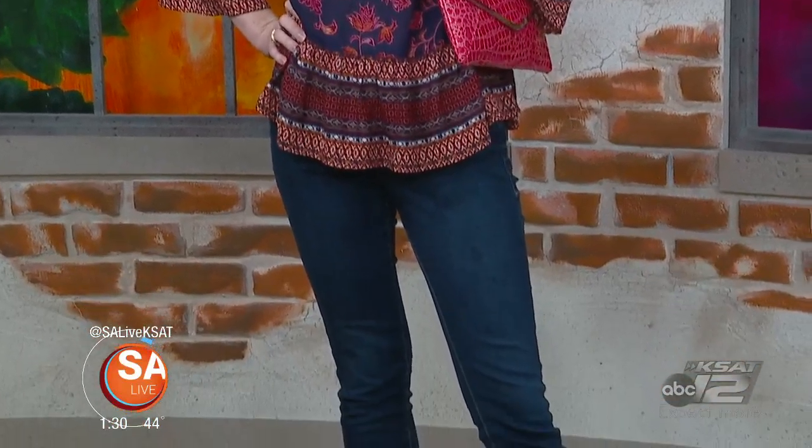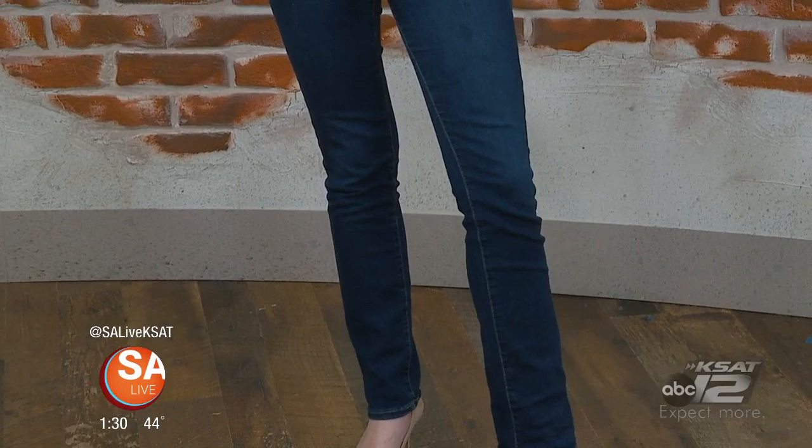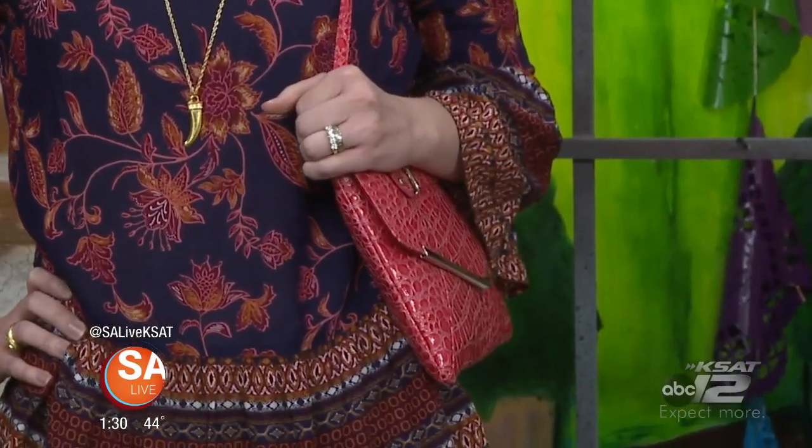Welcome back to SA Live. If you want to look good, feel good, and get new clothes at a price you're not going to believe — Penny Benavides from Goodwill is here to share these fashions. The whole outfit is $20 or under. Alana has her entire outfit — except for her shoes — from Goodwill: top, jeans, that purse, all for $20 and under. The beauty of shopping Goodwill is you never know what you're going to find. If you like the thrill of the hunt, Goodwill is a perfect place.